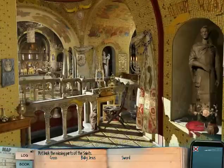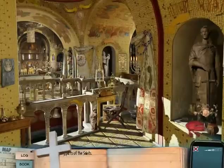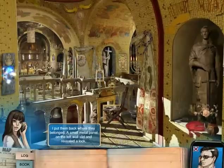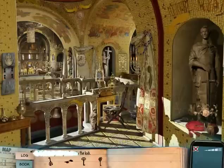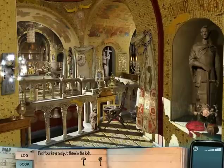That was just right on the border between E and D. So sword here for St. George, baby Jesus, the arms of the Virgin, and the cross over here. I put them back where they belonged. A small metal panel on the left wall slid and revealed a lock. A lock? Actually, four locks. The oldie-but-a-goody Templar game — find four keys. Whoever hid the sword Excalibur really loved their keys and brain teasers.